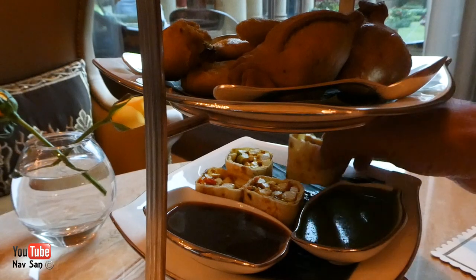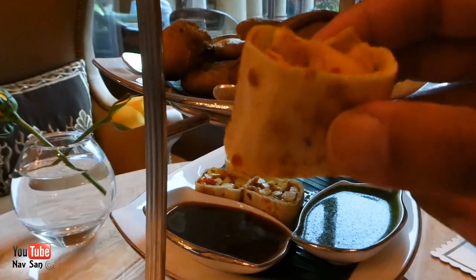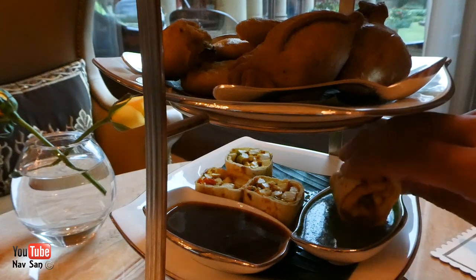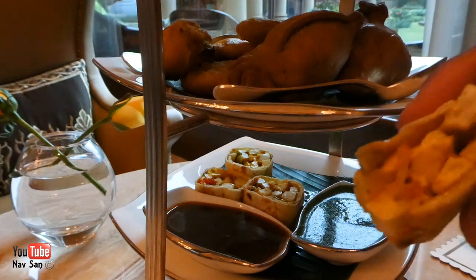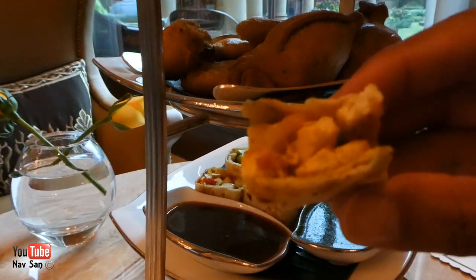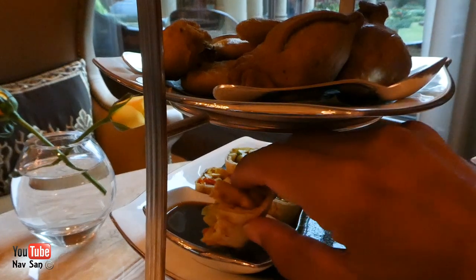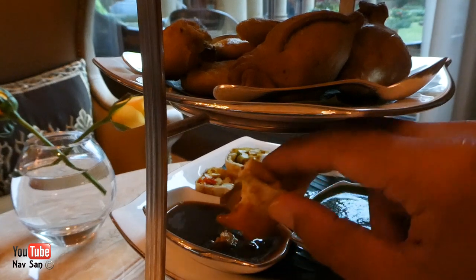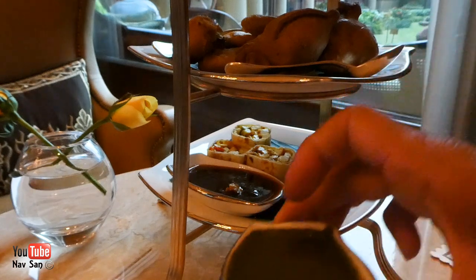I will start from the bottom to the top — I think this is chicken? Looks like chicken. Try it with a bit of sauce — I think this is mint sauce. Yes, chicken. That is lovely. Let's try it with the other sauce. Oh yeah, that sauce is much better. That's like chutney. This is mint sauce.